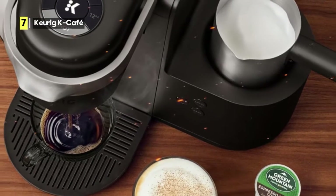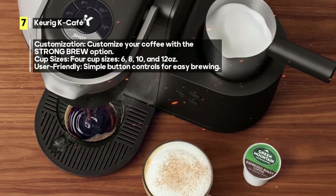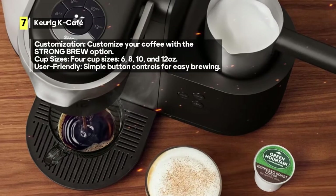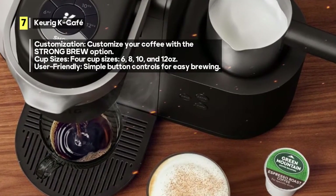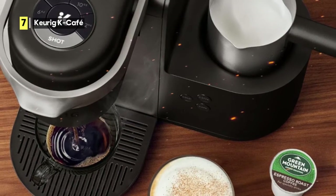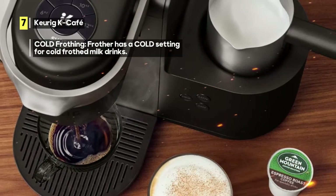Just press the shot button to brew a concentrated shot of coffee from your preferred K-Cup pod, and you're on your way to making hot or iced lattes and cappuccinos that rival those from your favorite cafe. The frother is a game-changer — it can froth fresh milk, including skim, soy, and almond varieties.